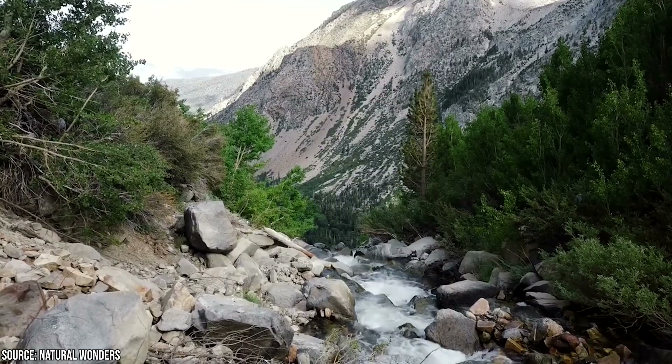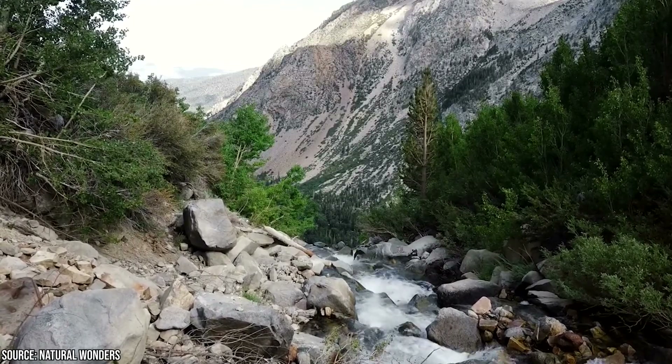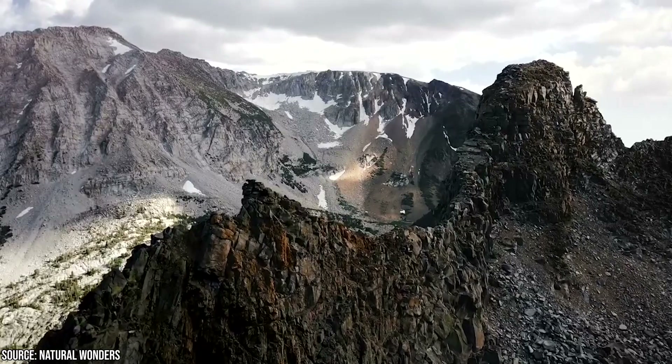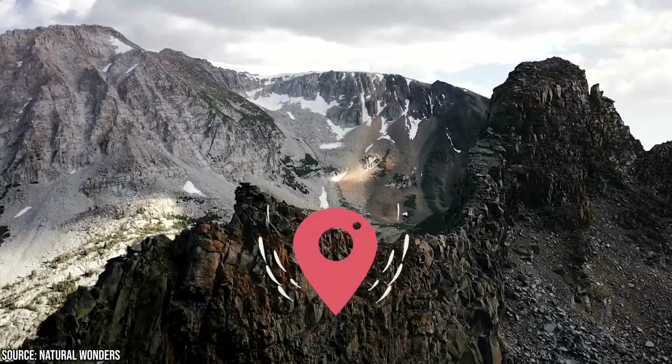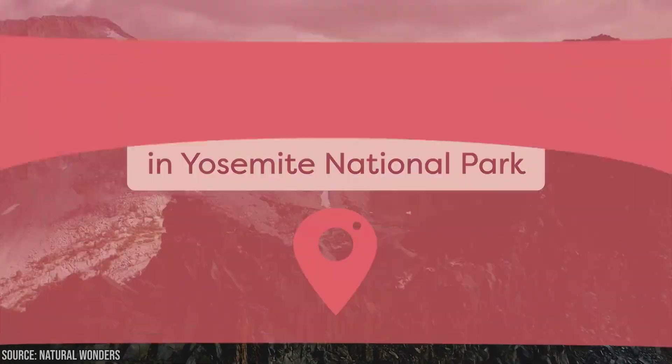It's also a place to explore the early history of America, from Native American culture and the country's logging, mining, and pioneering days right through to today's focus on art, environmental preservation, and education. So if you're looking for things to do in Yosemite National Park, keep watching!